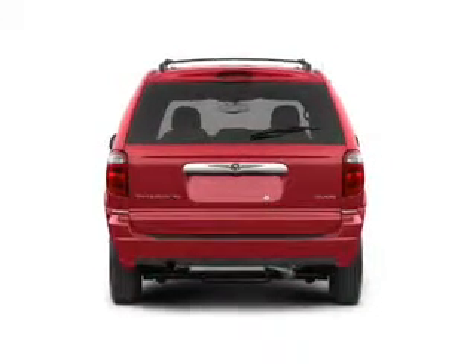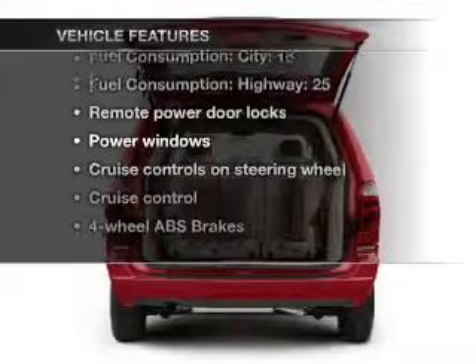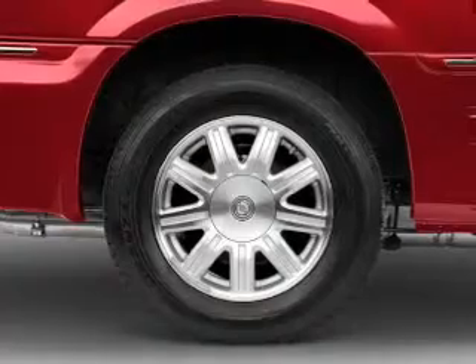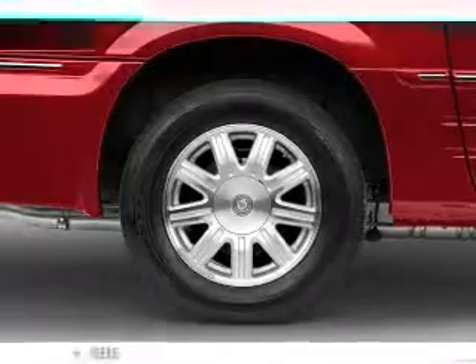The anti-lock braking system will help deliver you safely to your destination. With these notable features, you won't want to miss out on the opportunity to own this amazing ride: air conditioning, power door locks, power windows, power steering, cruise control, power mirrors, an AM/FM stereo with a CD player, and an adjustable tilt steering wheel.